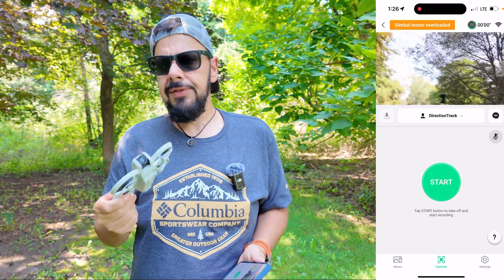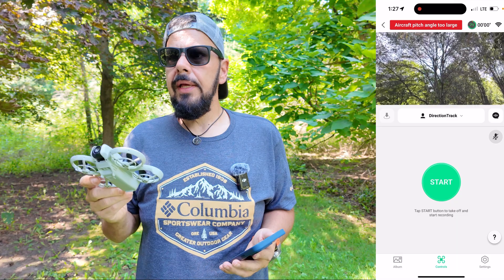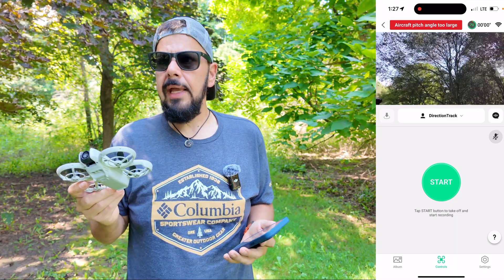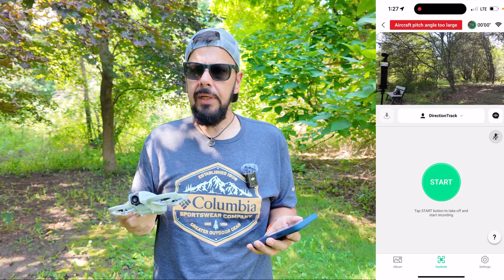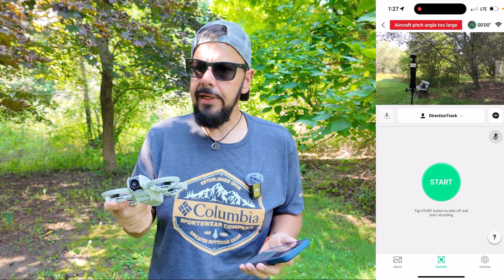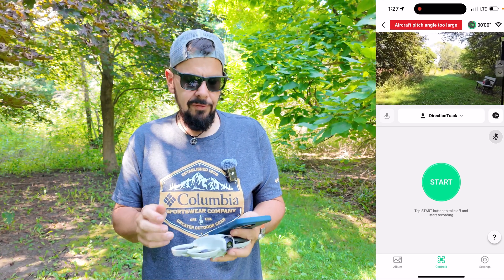DJI has just released the new Neo drone and one of the features which is really interesting is the ability to use voice control. I wasn't able to include that in my full review because at the time of filming that review I was using beta software and it wasn't available yet, but now that the DJI Neo is publicly available that feature is now available via firmware update.